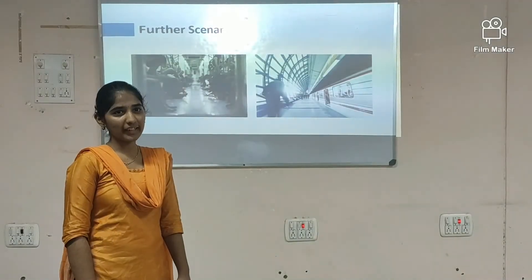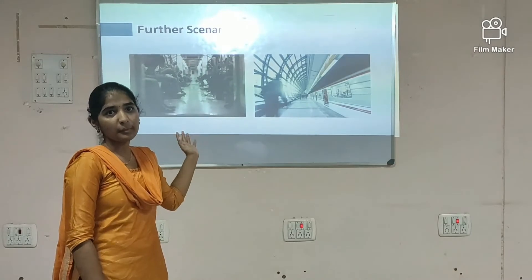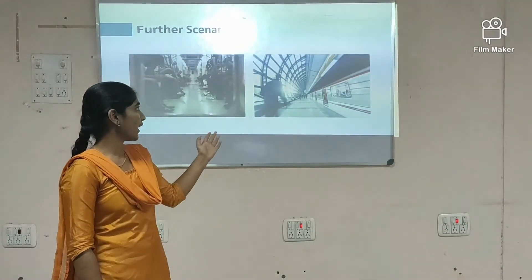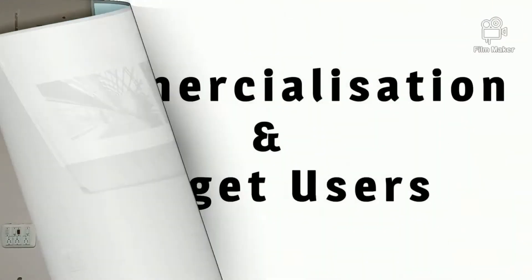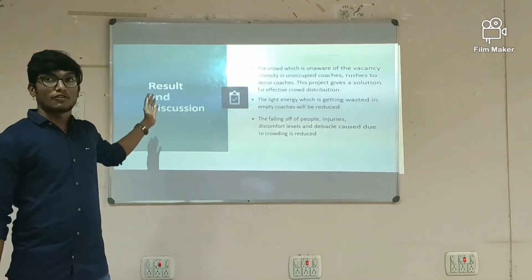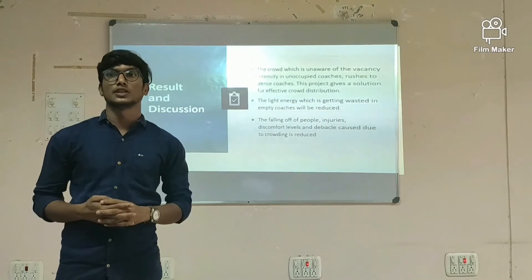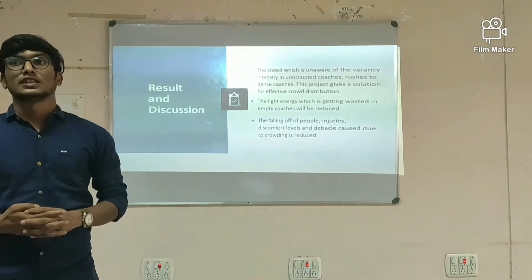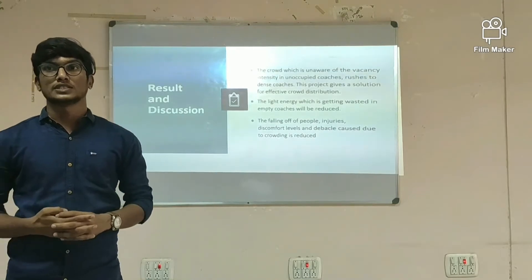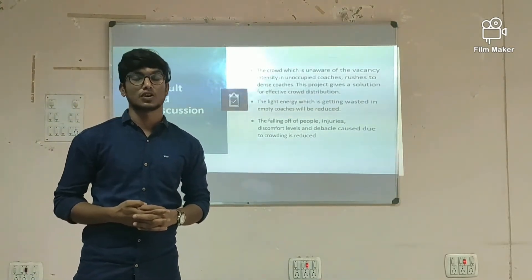After implementing our project, this will be the scenario. In the first figure, you can see the people are effectively distributed. In the second figure, every compartment has equal distribution of people. The results of our project are: the project gives a solution for effective crowd distribution. The light energy wasted in empty coaches will be reduced. The falling of people, injuries, discomfort, and accidents caused due to overcrowding are reduced.